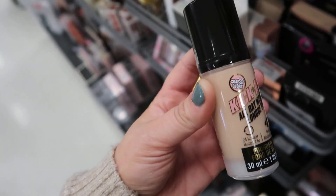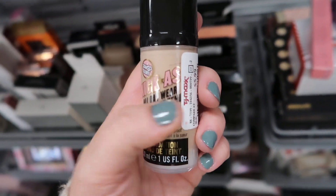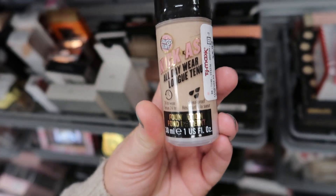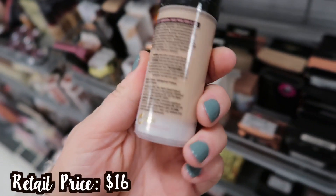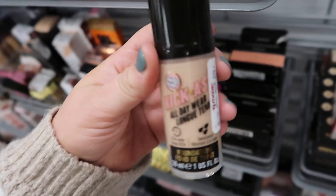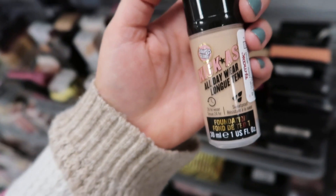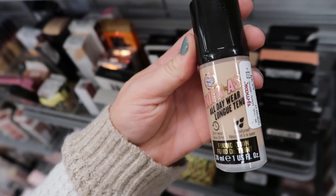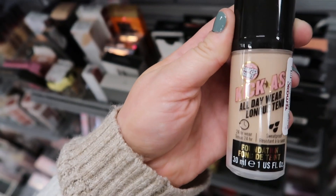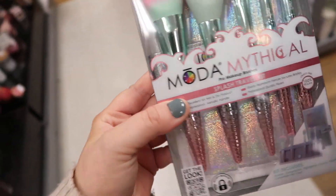Almost missed this one — there's only one here. It's from Soap & Glory. I don't really see their stuff here that much. This is the Kick Ass All Day Wear long-wear foundation for only $5.99 — it says 24-hour wear and sweat proof, so it looks pretty good. I'd consider picking it up if they still sell it. It seems like it would be a good one for oily skin.